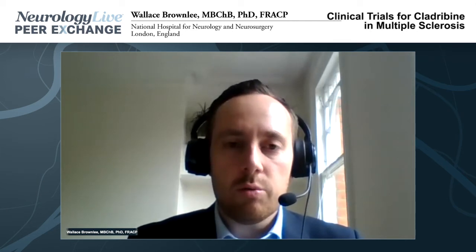Let's move on to cladribine, which is an older drug that's also a new drug. Cladribine is a medicine that's been around for a little while and a previous formulation has been used in the treatment of hairy cell leukemia. It was studied in MS over a decade ago in two large phase three trials: the CLARITY study, which included patients with relapsing-remitting multiple sclerosis, and the ORACLE study, which took patients with CIS, although many of them would now be classified as MS under updated diagnostic criteria.